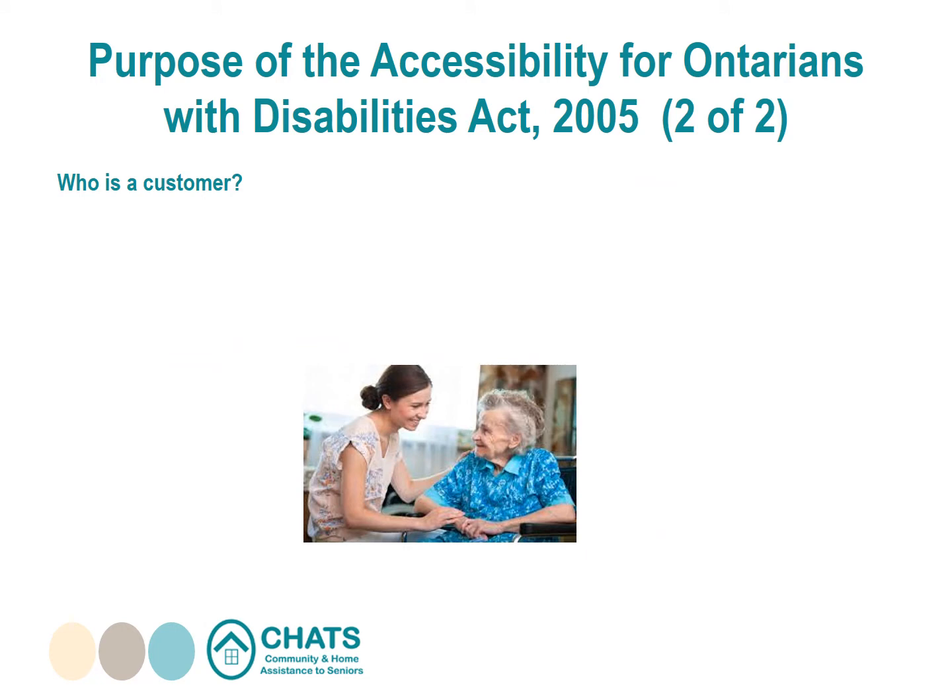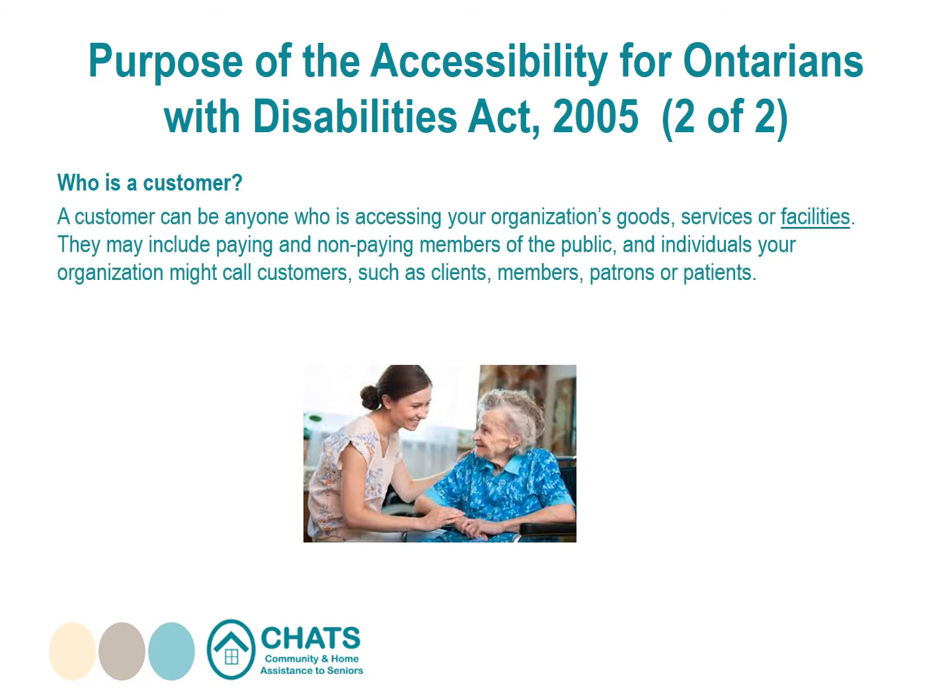Who is a customer? A customer can be anyone who is accessing your organization's goods, services, or facilities. They may include paying and non-paying members of the public, as well as individuals your organization might call customers — such as clients, members, patrons, or patients. Customers can also be other businesses or organizations, also referred to as third parties.